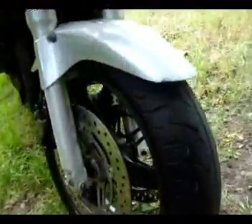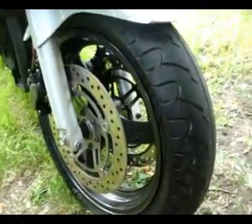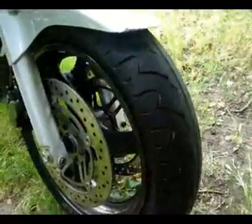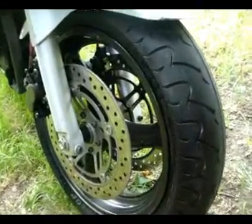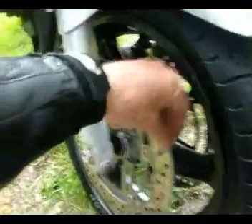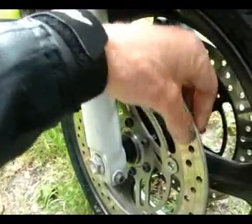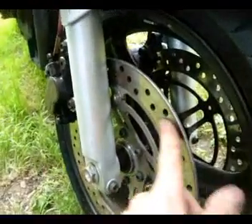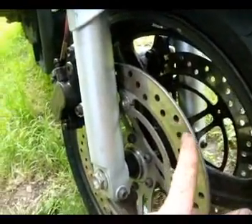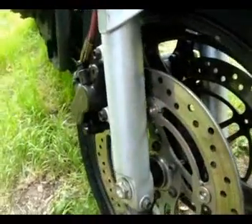On the front it's got a brand new Dunlop Sportsmax fitted. The previous owner just had it done for the MOT which has got a year on it. No lip in there whatsoever — it's a testament to Honda build quality. 46,000 miles and not the slightest bit of lip. They're all excellent.